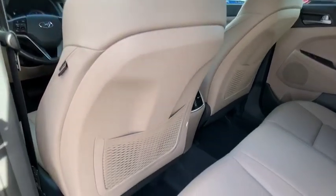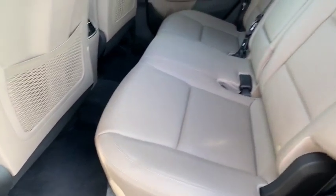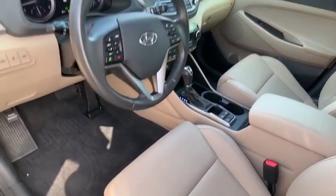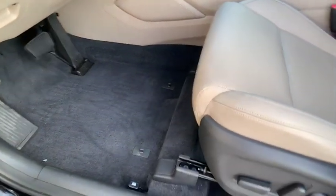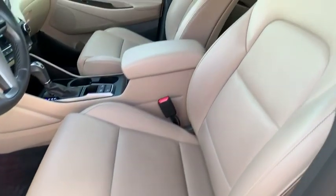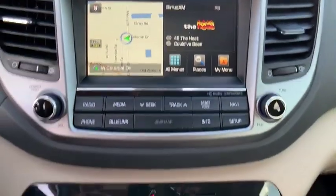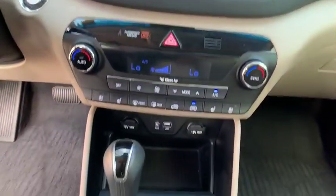This vehicle has less than 50,000 miles. Here are some of this vehicle's great options: backup camera, power lift gate, anti-lock braking system, navigation system, power passenger seat, traction control, stability control, steering wheel audio controls, keyless entry, and air conditioning.